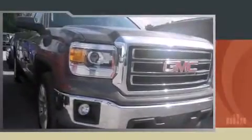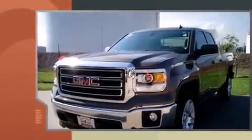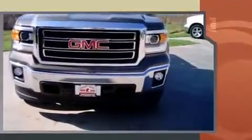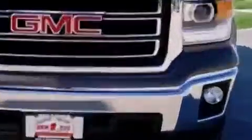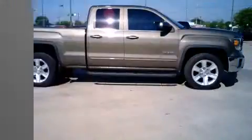Introducing the 2014 GMC Sierra 1500. With fewer than 15,000 miles on the odometer, this vehicle rocks its class with six-cylinder efficiency and distinctive styling. It features an automatic transmission, rear-wheel drive, and a refined six-cylinder engine.